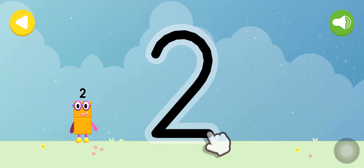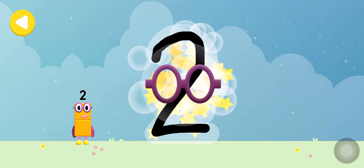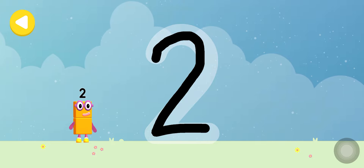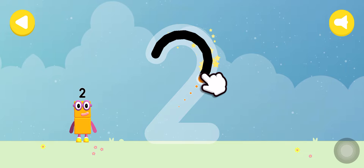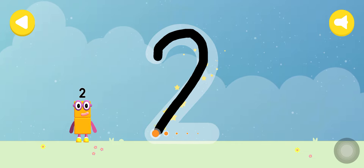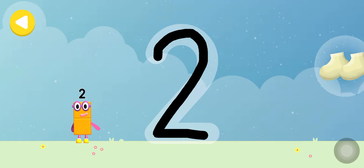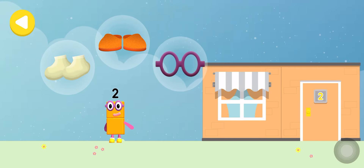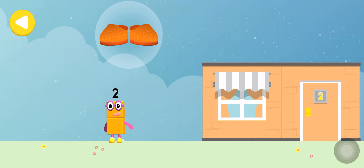Straight across to make a 2. Excellent tracing! Writing magic — look what appeared when you trace this number. Have another go. 2 socks, amazing writing magic! 2 shoes, 2 socks. Drag one of the number block's favourite things.